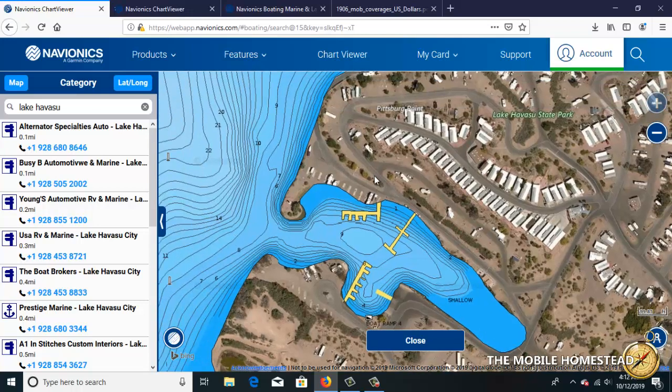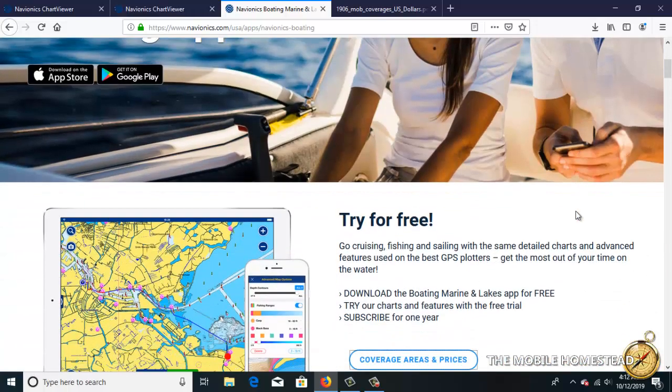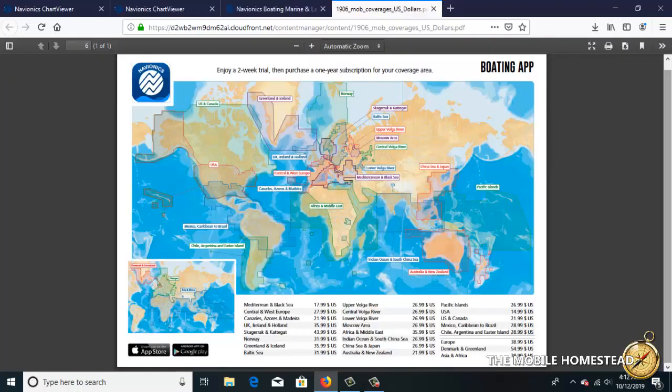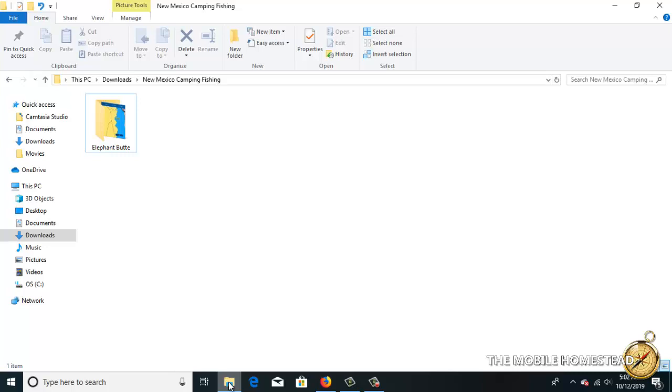Even for Elephant Butte, which doesn't give you a lot of data, Navionics still helps a lot. You can get this app for cell phones and tablets — it's really affordable, no more than $14-15 for the US and North America. We don't really suggest using it on a cell phone since the screen is too tiny to see the details, but on a good-sized tablet it'd be worthwhile. Otherwise, just use the laptop or desktop version and you'll do fine.